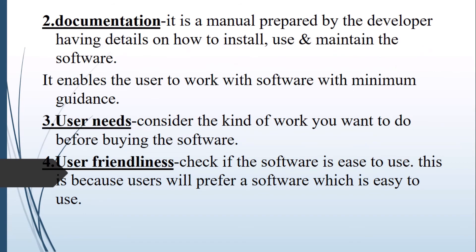Documentation is also another thing you should consider. Documentation is a manual prepared by the developer, having details on how to install, how to use, and how to maintain your software. User needs: once you want to purchase software, make sure you consider the needs of the user and the kind of work you want to do before buying the software.